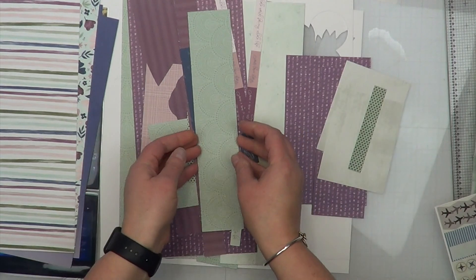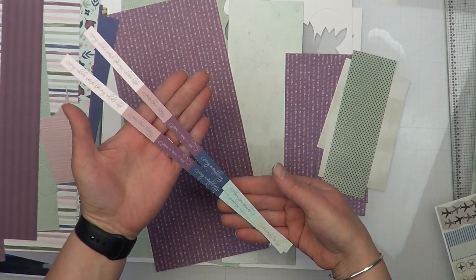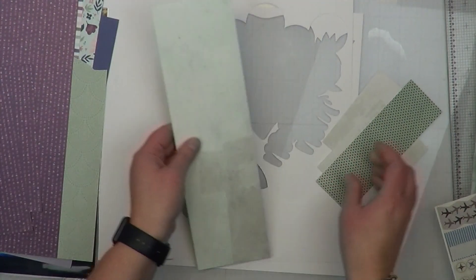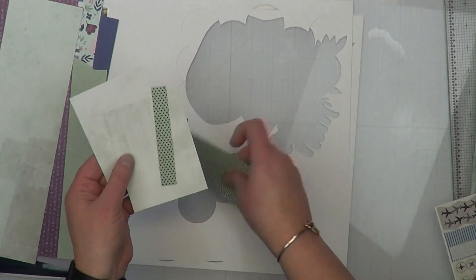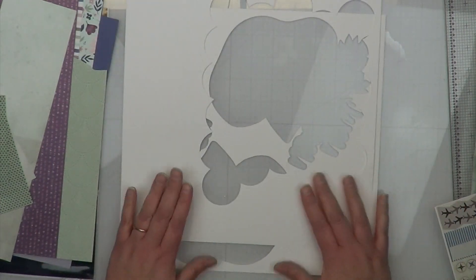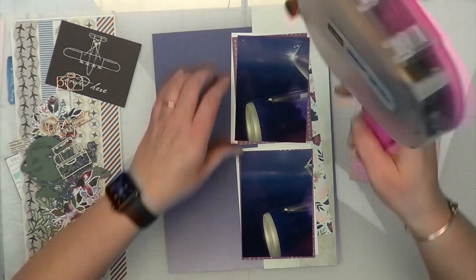I'm showing you guys a little bit of the scraps. Most of them are from the True Love collection by Close to My Heart — I had one piece or a little bit of each piece left from that collection. Even though it's based off a wedding collection, I've used it for nothing but travel photos. In 2010 I used it for my entire Washington DC spreads. I also have a 49 and Market scrap, some Stampin' Up scraps, a Kaiser Craft Time Machine collection piece, and a couple of random Close to My Heart kit pieces I forgot to put away.